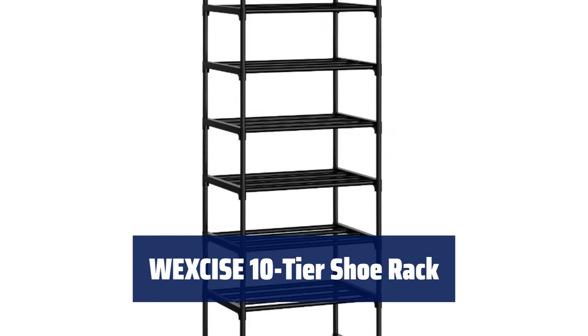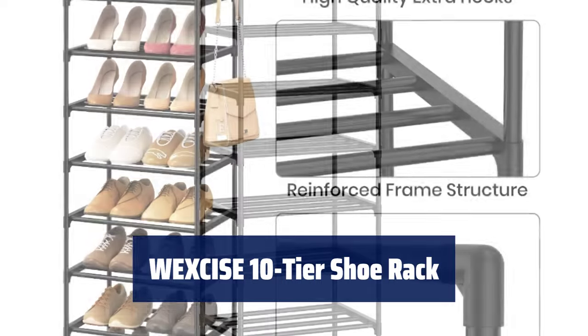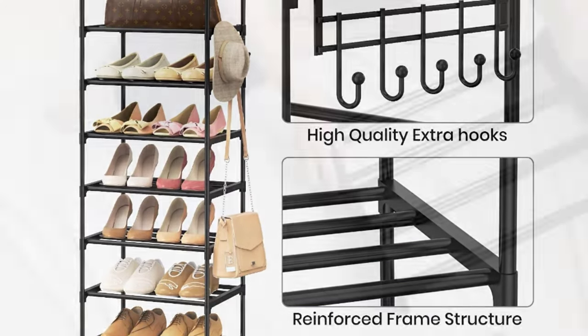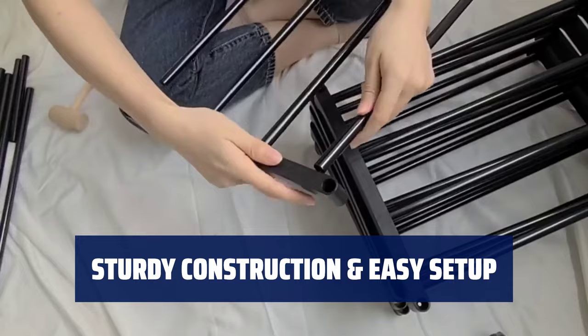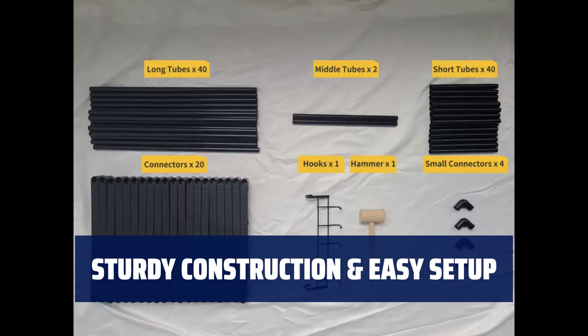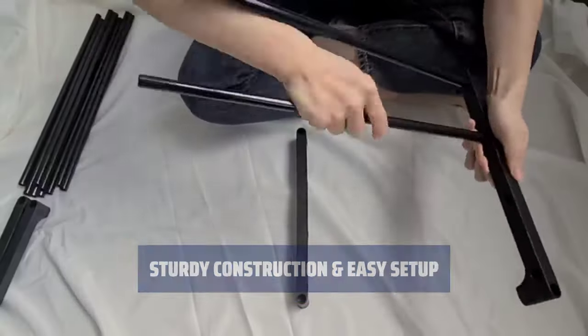Number 3. This shoe rack is perfect for small spaces, with the ability to store up to 20-24 pairs. Adjust the height to create space for tall boots. Made with strong materials and corrosion-resistant metal pipes, this shoe rack is stable and easy to assemble, and includes a handy hammer for assistance.